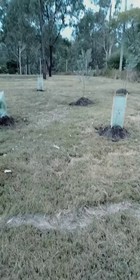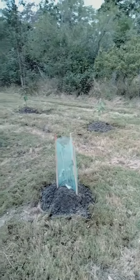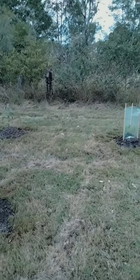It'd be interesting to see in another year's time where these little baby trees are going to be. I can assume they'll all be covered in birds, because there are quite a few birds around here and I'm sure they'll be very much attracted to these fruit trees.